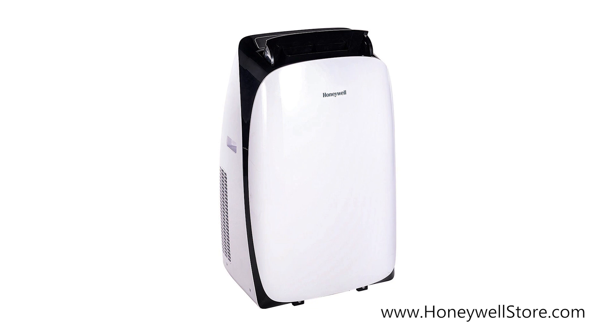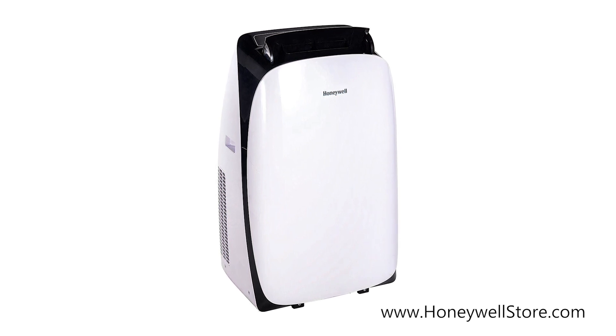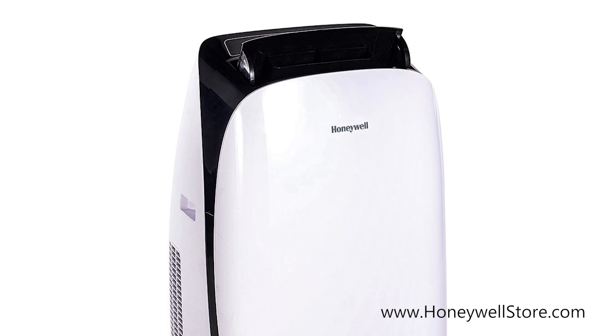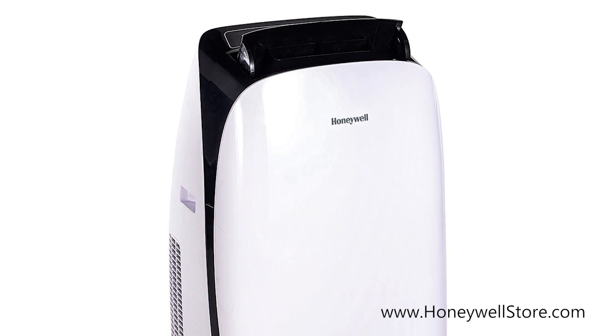The Honeywell 9000 BTU cooling portable air conditioner with dehumidifier and fan is ideal for cooling rooms up to 400 square feet. The 3-in-1 function provides cooling, a fan, and dehumidification.